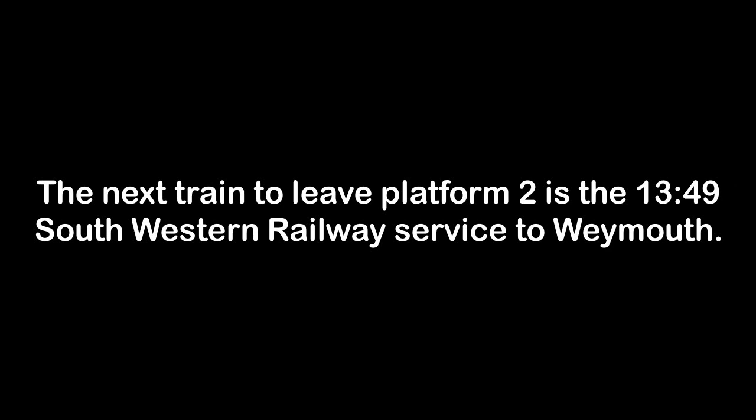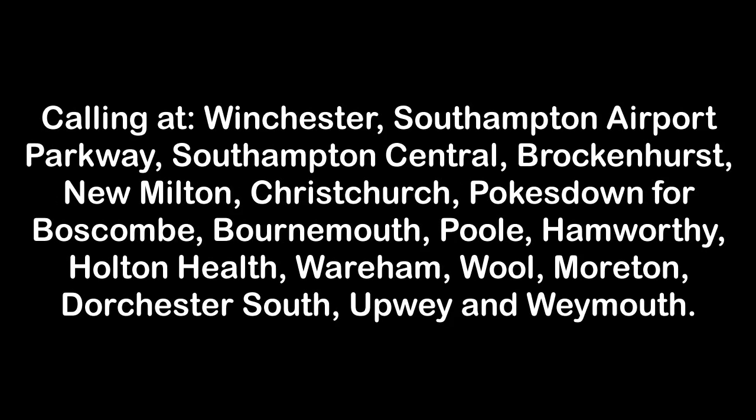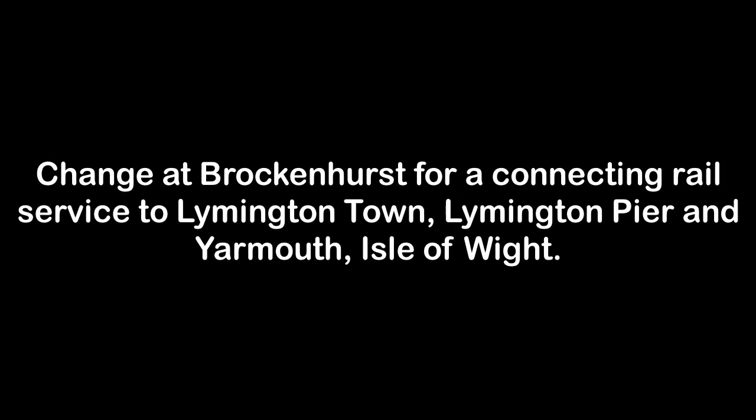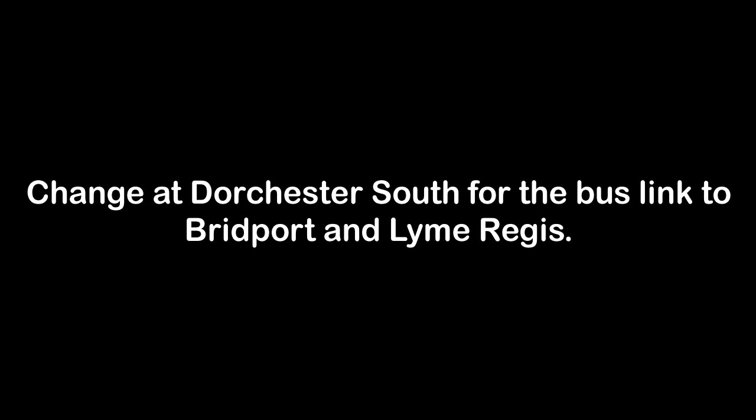The next train to leave Platform 2 is the 1349 South Western Railway service to Weymouth, calling at Winchester, Southampton Airport Parkway, Southampton Central, Brockenhurst, New Milton, Christchurch, Pokesdown for Boscombe, Bournemouth, Poole, Hamworthy, Holton Heath, Wareham, Wool, Moreton, Dorchester South, Upwey and Weymouth. This train has 5 carriages. Change at Southampton Central for ferry and catamaran services to Cowes, Isle of Wight. Change at Brockenhurst for a connecting rail service to Lymington Town, Lymington Pier and Yarmouth, Isle of Wight. Change at Dorchester South for the bus link to Bridport and Lyme Regis. Refreshments are available on this train. Please mind the gap between the train and the platform edge.